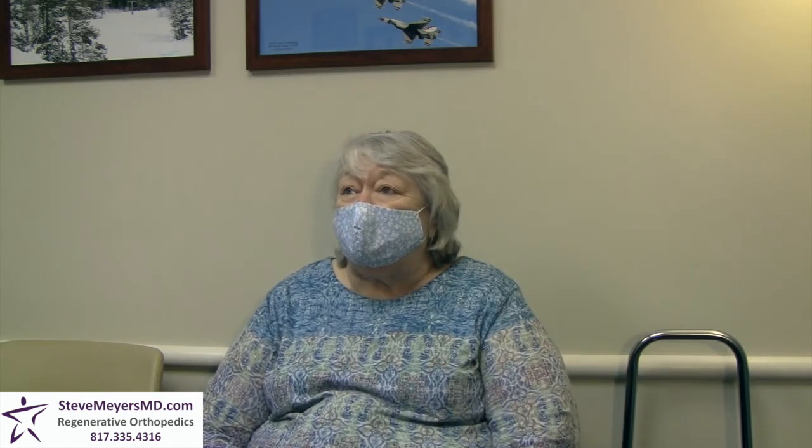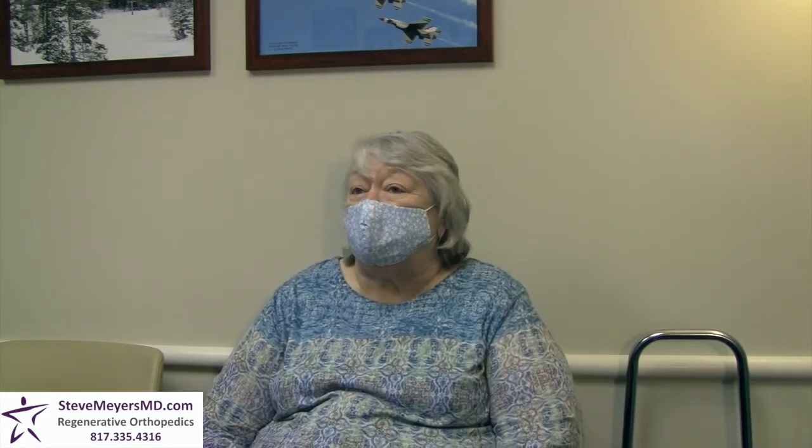So before treatment, before we started your combined regenerative procedure, describe your issues. What kind of issues were you having with your knees? I was feeling a lot of pain, especially on the inside of my knees — both knees — and I was actually becoming an invalid. I was having trouble walking, climbing stairs, just moving around the house, doing laundry. It was just very painful.